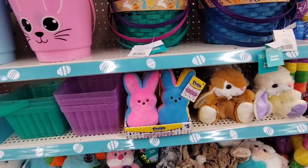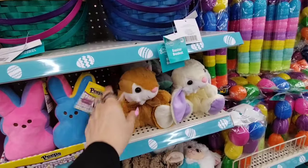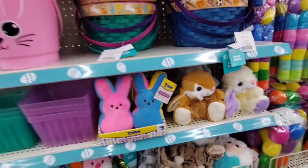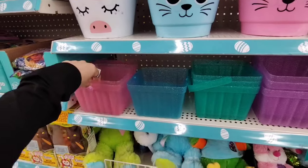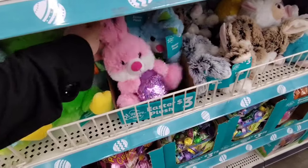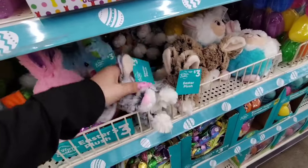$5.00 Peeps Bunny Plush — you can stick one of those in the basket. They also have little bunnies for $3.00 — the tan and white bunny and the gray and teal. These are $1.00 basket stuffers with a little glitter. We also have the sequin egg in pink and blue and green for $3.00.